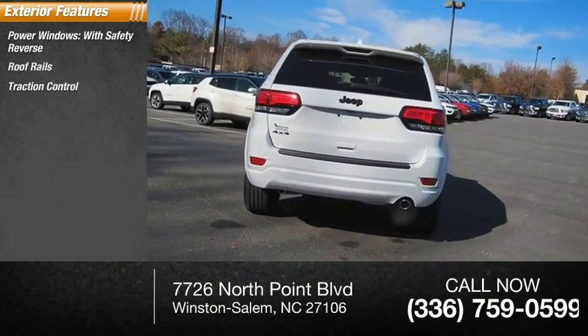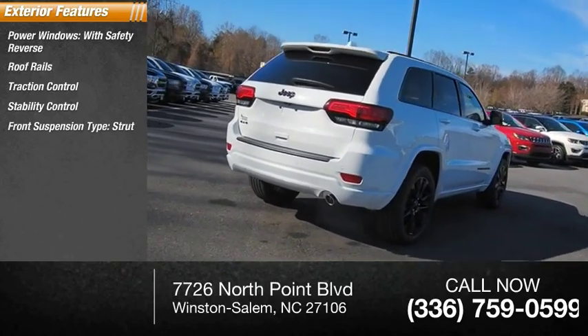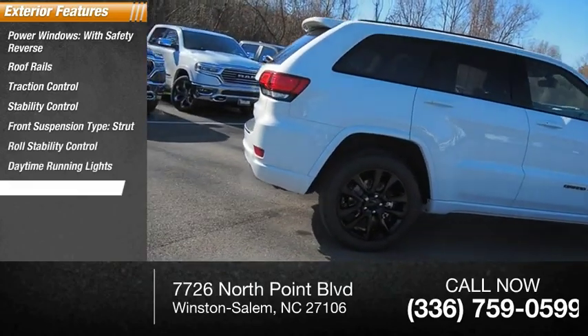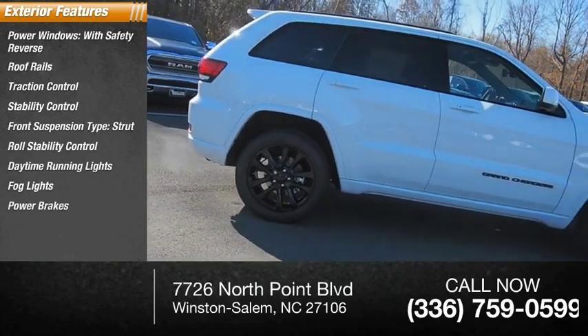Traction control, stability control, front suspension type strut, roll stability control, daytime running lights, fog lights, power brakes, and ambient lighting.